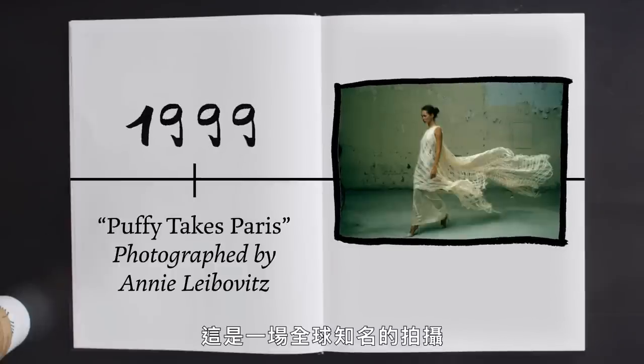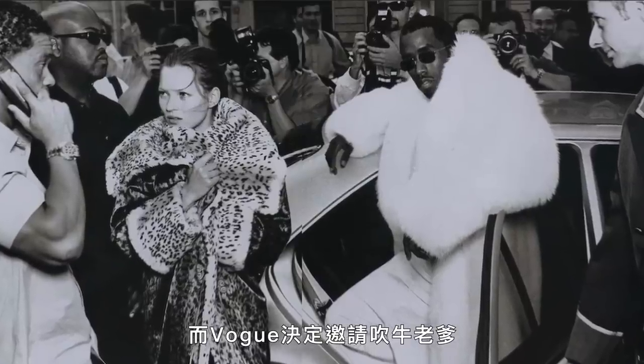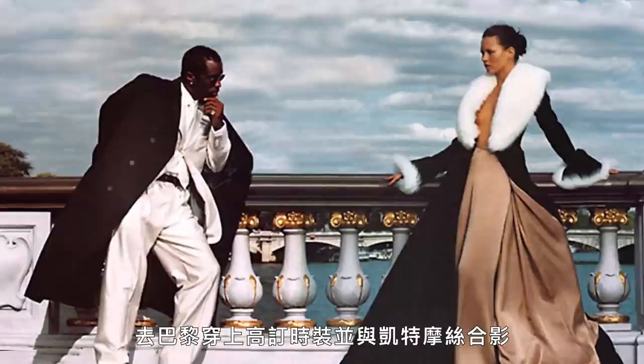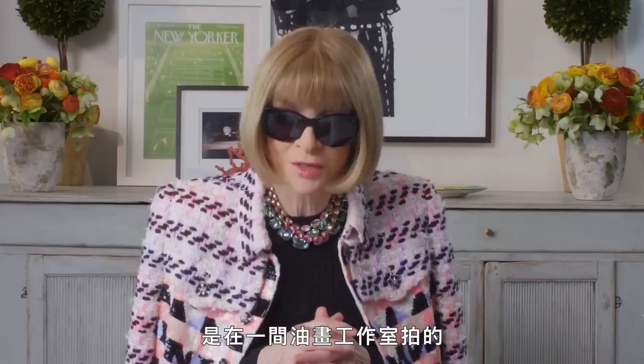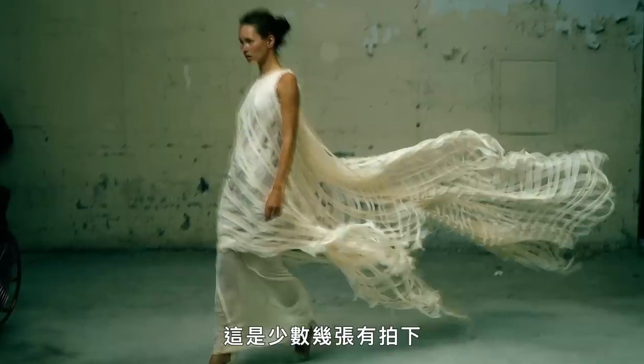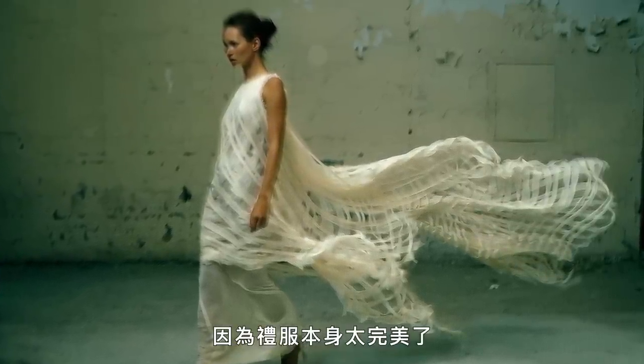This is part of a world-famous shoot that I believe our features director at the time, James Truman, suggested. Vogue decided to bring Sean Combs to Paris to the couture and photograph him with Kate Moss. This particular picture was photographed in a paint studio, and it's one of the few pictures which actually shows Kate alone because the dress itself was so perfect.